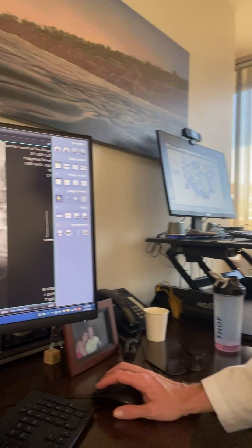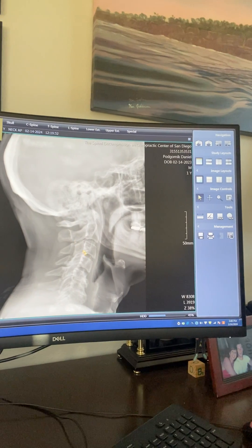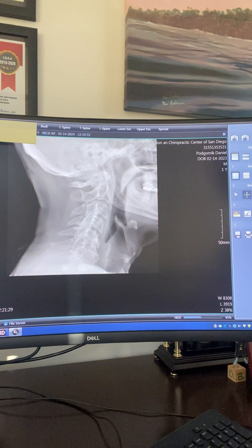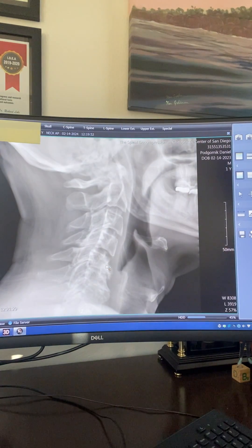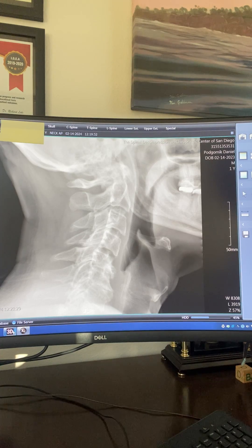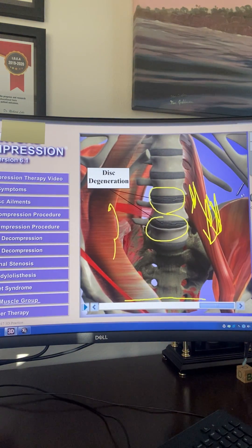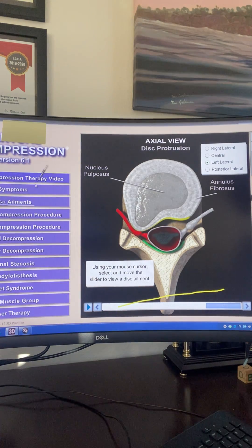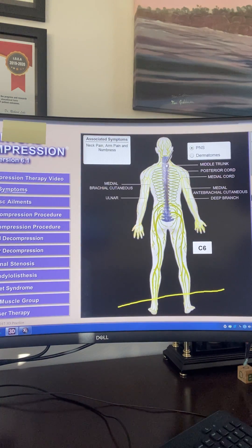What an x-ray actually looks like when it does quote unquote slip — you can see this person here, they have a significant amount of compression on the discs. There's not a whole lot of space. That disc is compressed, it's bulging, it's herniated, and it's pushing onto the nerve roots, causing this person significant pain in their neck and down their arm.